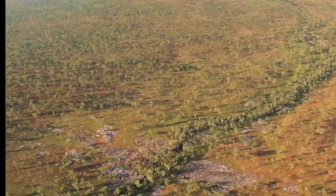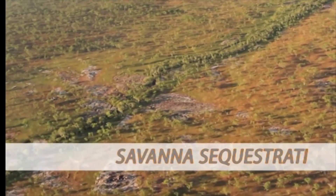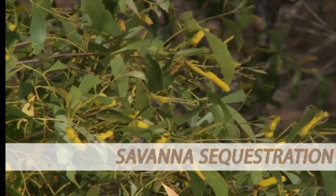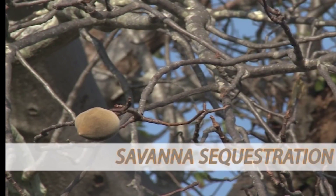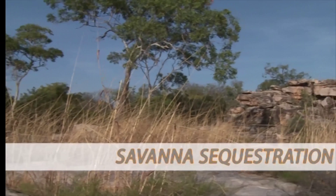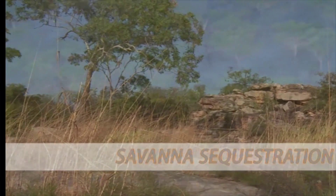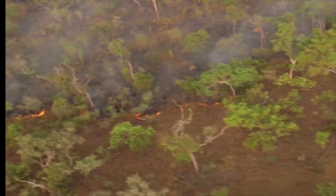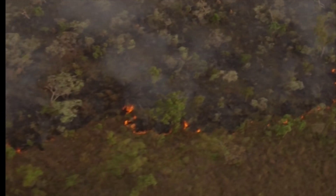2015 will also see the introduction of the Savannah Sequestration set of rules. Sequestration means to store, like when a plant takes carbon dioxide out of the air and keeps it in its leaves and fruits. This project is about how much healthier the bush becomes from better fire management. It looks at how much more carbon dioxide can be stored in healthy bushland that is managed with right way fire.